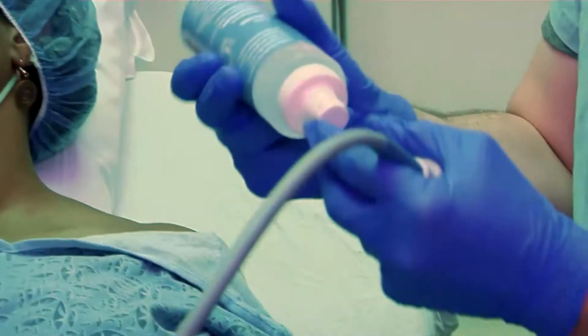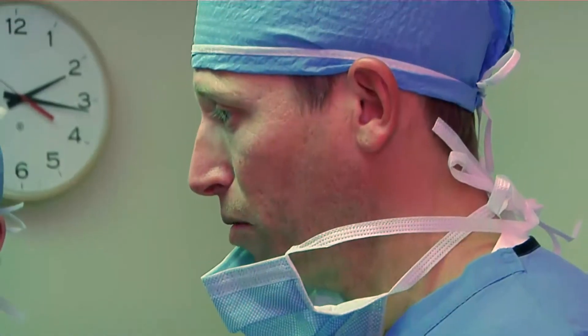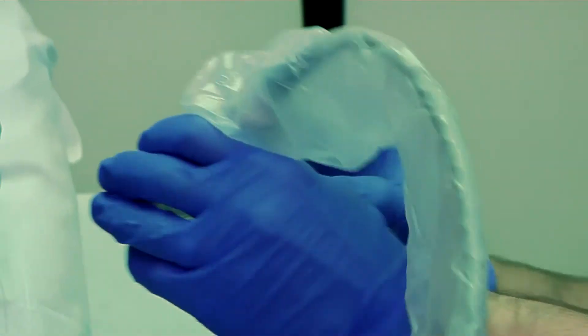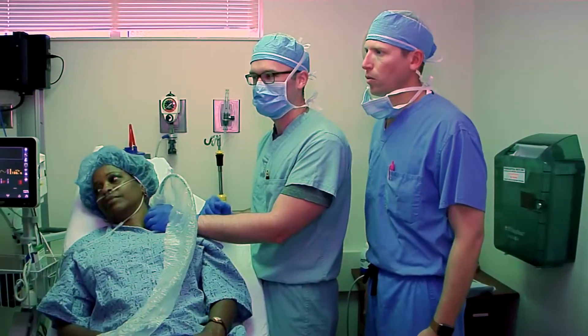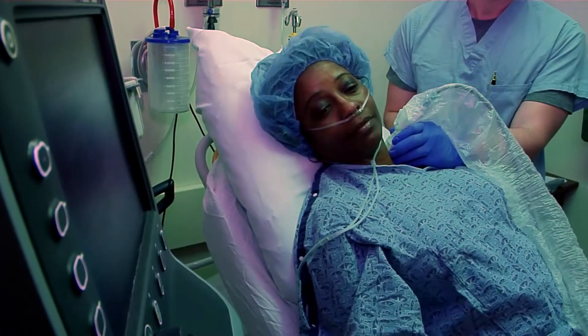A nerve block is carefully placed medication around a nerve to basically interrupt the flow of signals to and from the brain. We do the nerve block preoperatively so that during surgery we can use a lot less anesthesia. After the procedure, these patients have a lot less nausea and vomiting. And these nerve blocks can also help control pain for up to 72 hours after the surgery.